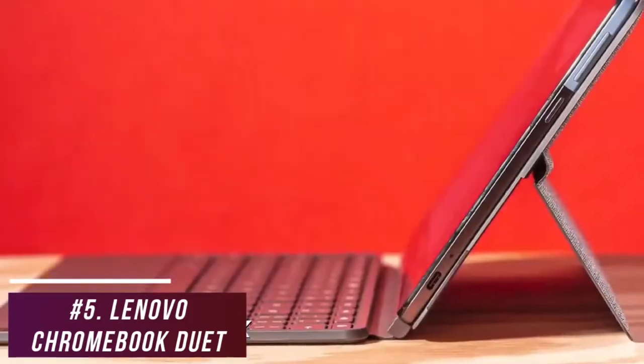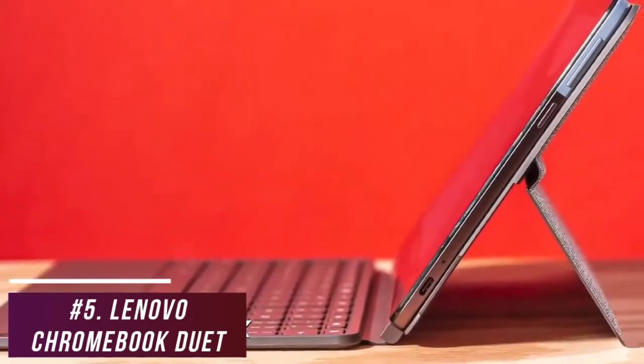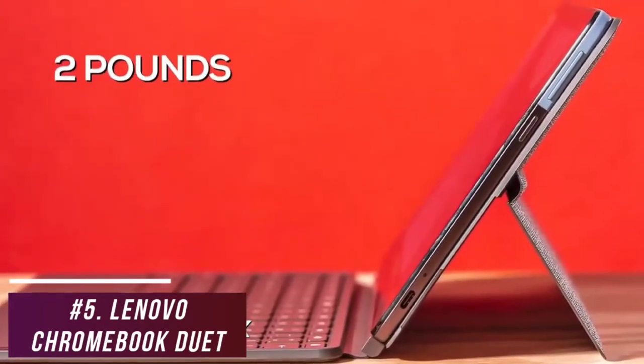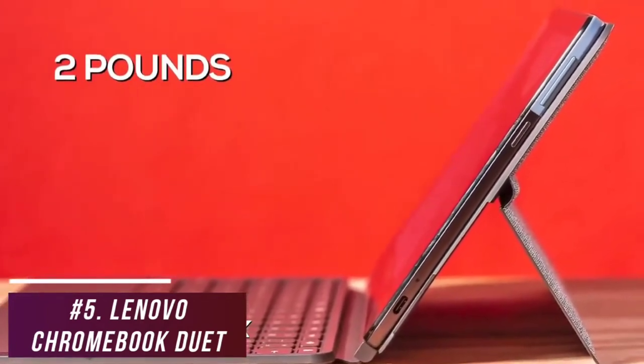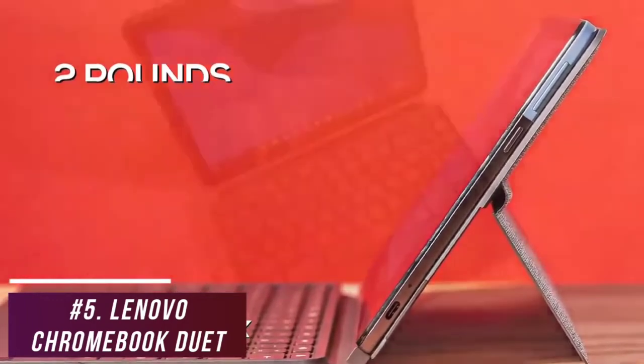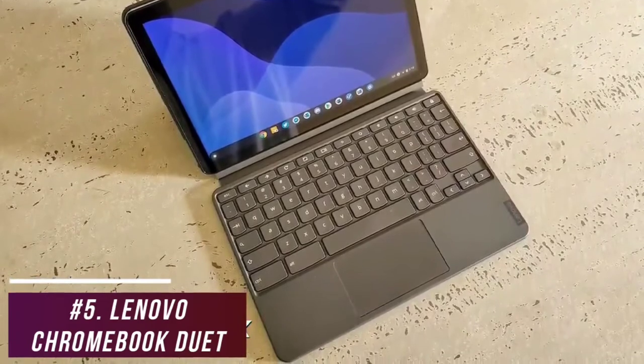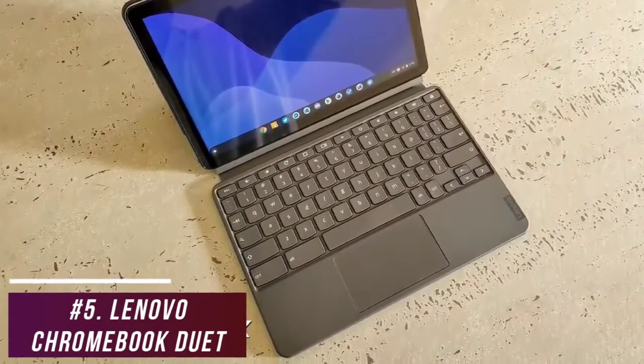It's made from a sturdy aluminum alloy shell and features a fabric covering on the back for added grip. It's extremely lightweight at only 2 pounds, which is ideal for carrying between classes, meetings, or around the house. I like that it includes a keyboard to minimize extra costs, although the keyboard can feel cramped and might be uncomfortable for users with bigger hands.